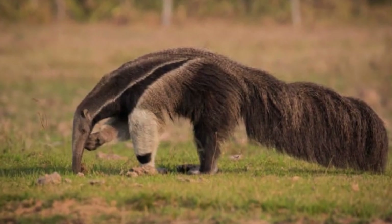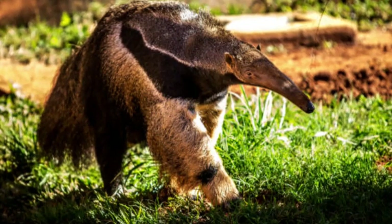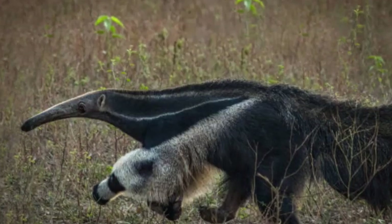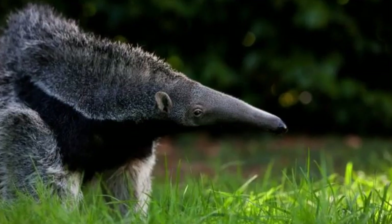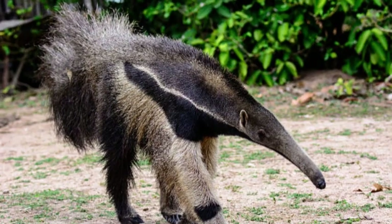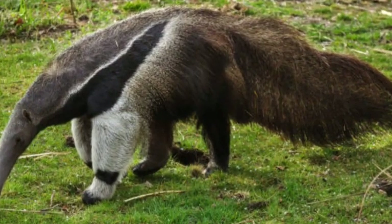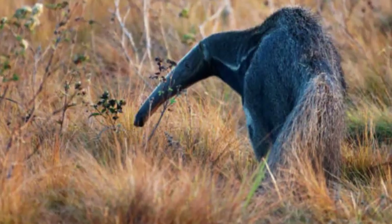The giant anteater is listed as vulnerable on the International Union for Conservation of Nature (IUCN) Red List. The species faces significant threats, primarily due to habitat loss resulting from deforestation and human encroachment. Additionally, they are sometimes hunted for their meat or captured for the illegal pet trade. Conservation efforts are in place to protect the giant anteater and its natural habitat. Raising awareness about the importance of preserving these unique animals and their vital role in ecosystems is crucial to ensuring their survival for future generations to admire and appreciate.